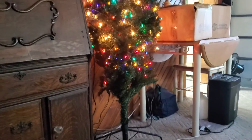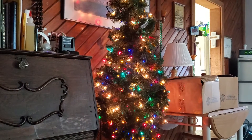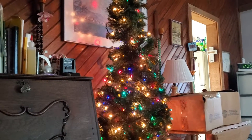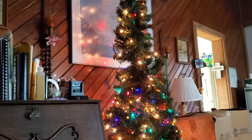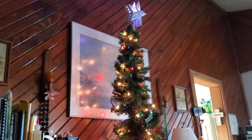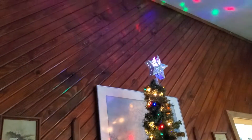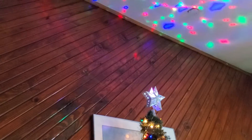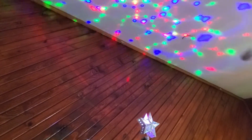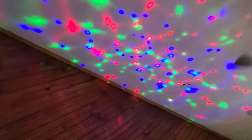It's up and lit, and the star on top has this pretty neat revolving bulb on the inside, then we get red and green lights.